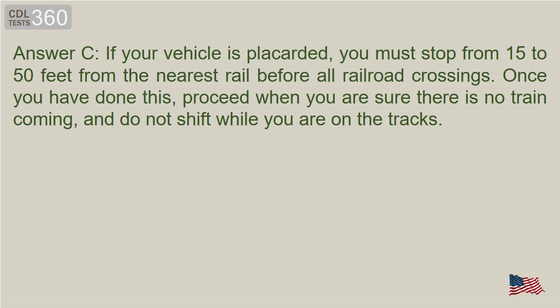Answer C. If your vehicle is placarded, you must stop from 15 to 50 feet from the nearest rail before all railroad crossings. Once you have done this, proceed when you are sure there is no train coming, and do not shift while you are on the tracks.